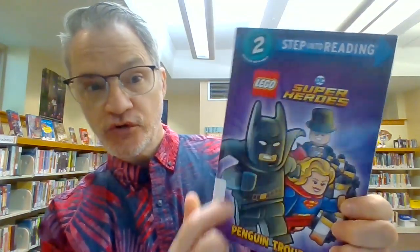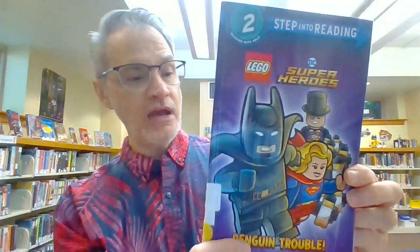This is Lego Super Heroes. Heroes begins with the letter H. Penguin Trouble.